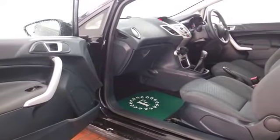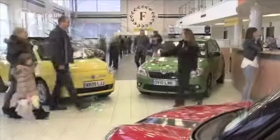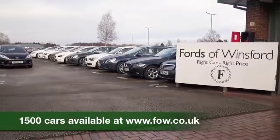Even a great set of alloy wheels. Don't forget: at FOW, the price you see is the price you pay — there are no hidden extras. You can part exchange with no problem, and we can arrange finance.